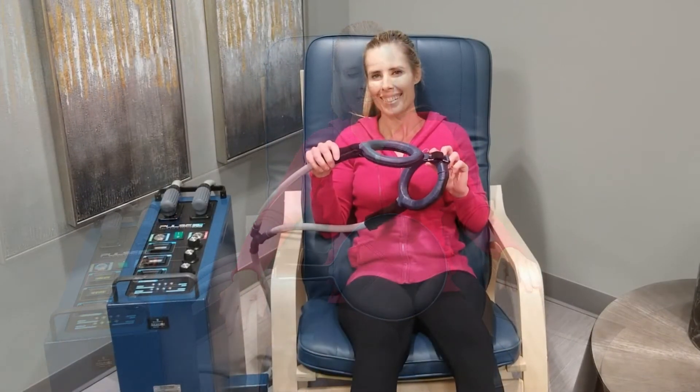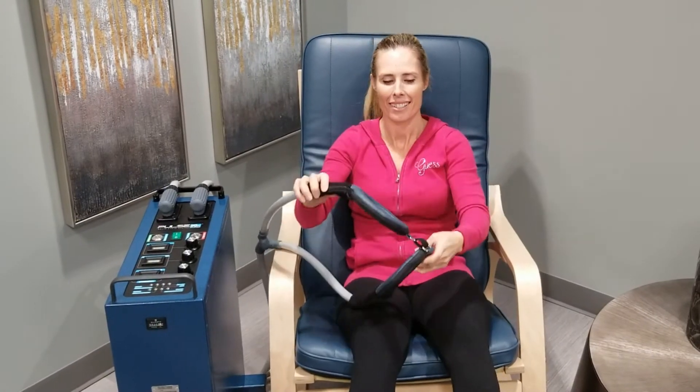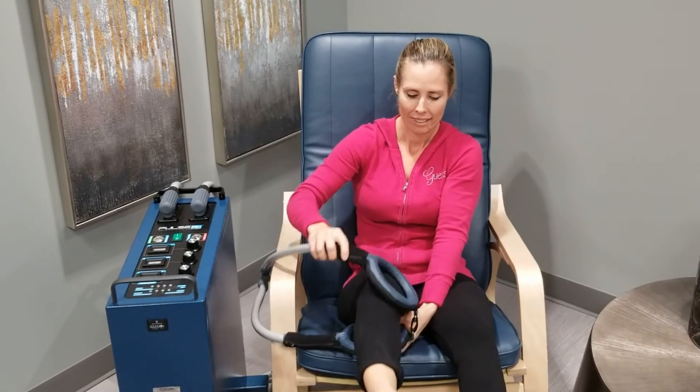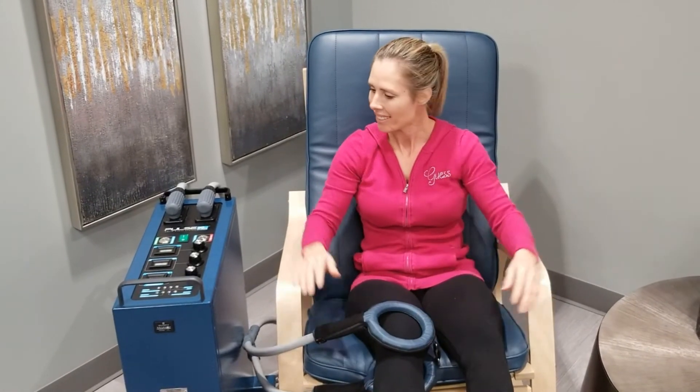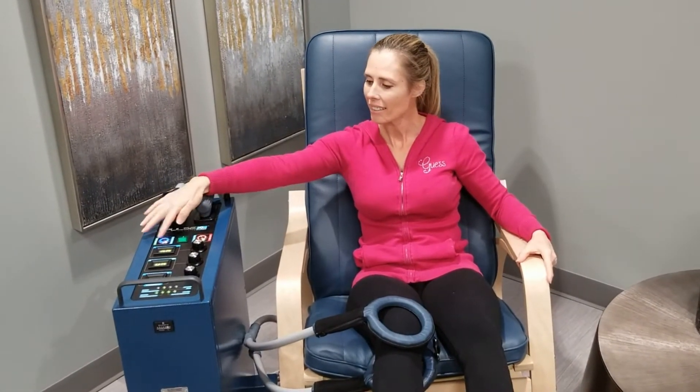She is also using our rings. What those rings are designed to do is to focus a lot of energy into a specific area. In this case she is energizing her knee.